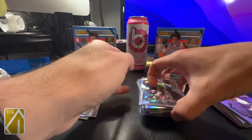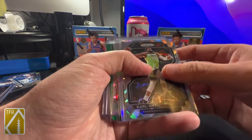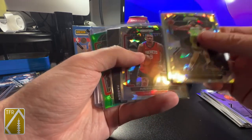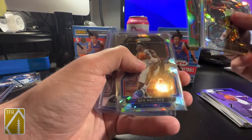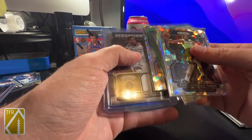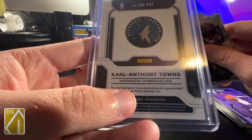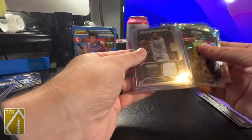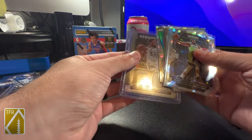Not too bad, pretty nice. And then of course you get three blaster exclusive ice prisms, which have looked nice in videos I've watched. Got a Karl-Anthony Towns, a silver Nikola Jokic, Avery Bradley ice, Dominance James Harden, Okongwu, Green, a Ben Wallace, and then a Karl-Anthony Towns Sensational Swatches - and it's game-worn. I can't remember the last time I saw that.